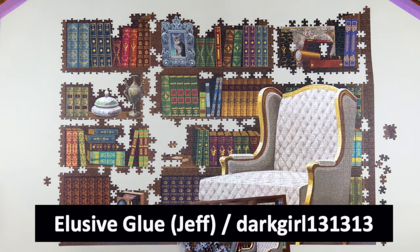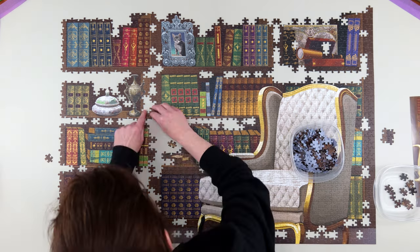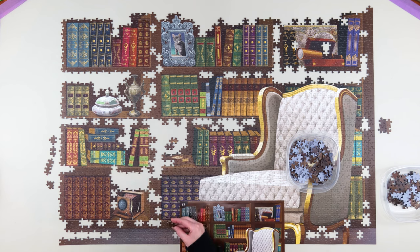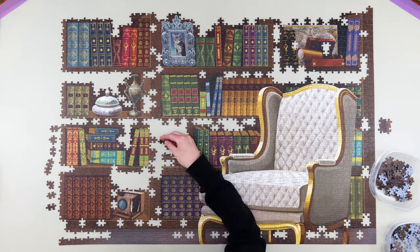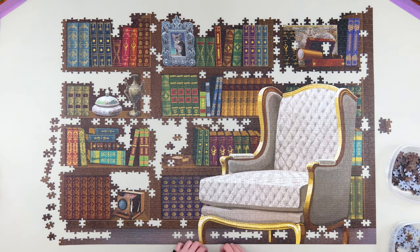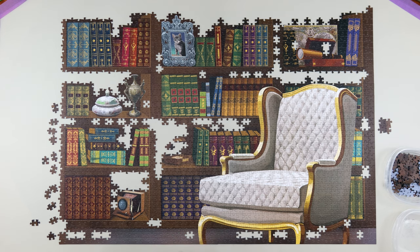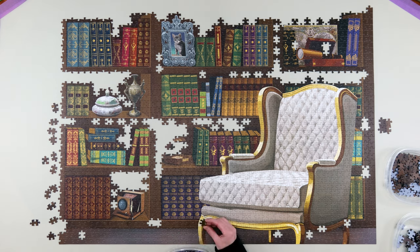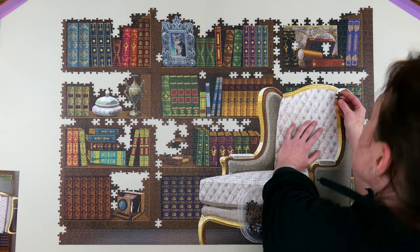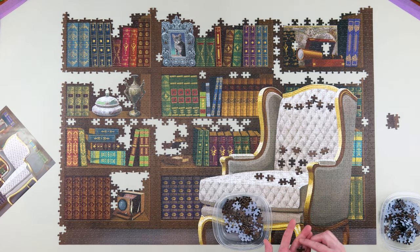The next question is from Elusive Glue Jeff and darkgirl131313: do I have a favorite company that produces jigsaw puzzles? I must admit there are a lot of brands I haven't tried. From the brands I've posted about on my YouTube channel, there's actually one I've yet to do a video on — Pintoo jigsaw puzzles, spelled P-I-N-T-O-O. They're a plastic jigsaw puzzle. I currently have four of them in my to-do pile and I will be doing videos on them. They are by far my favorite, favorite, favorite brand — though that might change as there are so many brands I have yet to try.